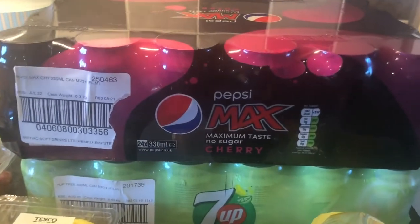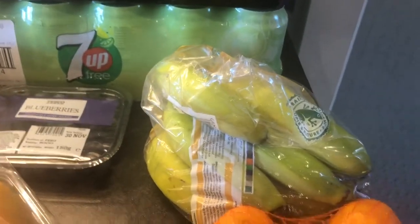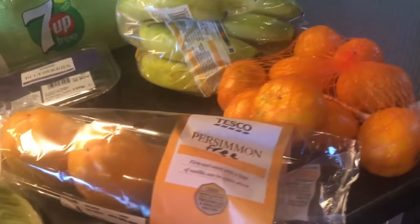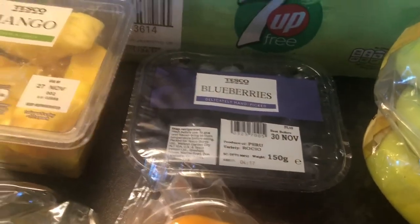So we'll start at this end. We've got some Pepsi Max Cherry, that is free. Some 7Up Free, and that is free. Bananas, they are free. We've got some satsumas, they are a speed food. And blueberries are a speed food.